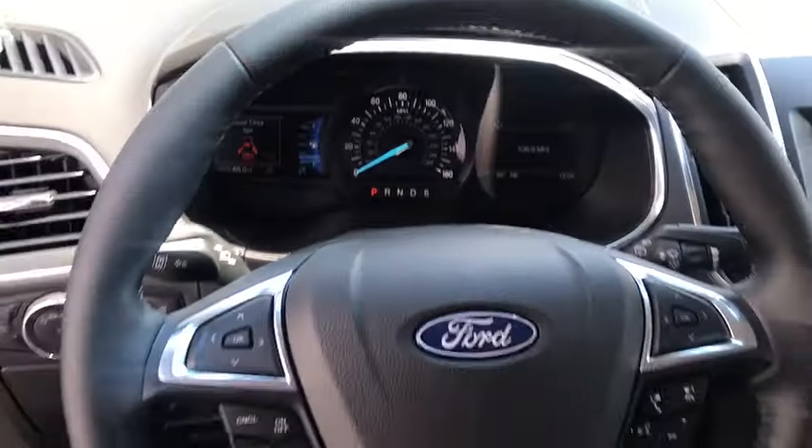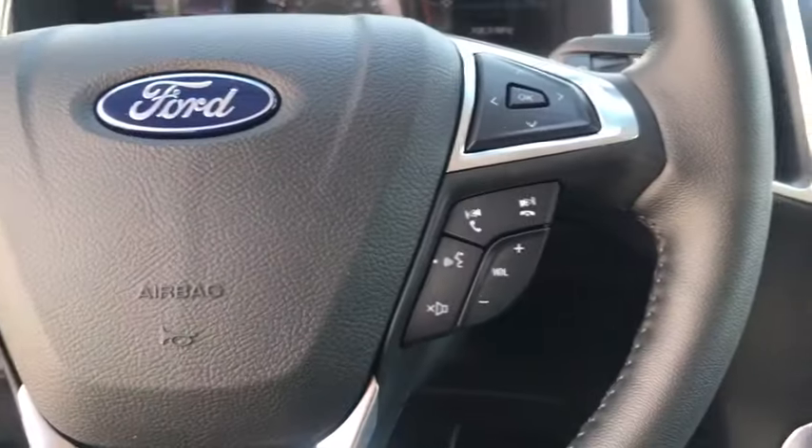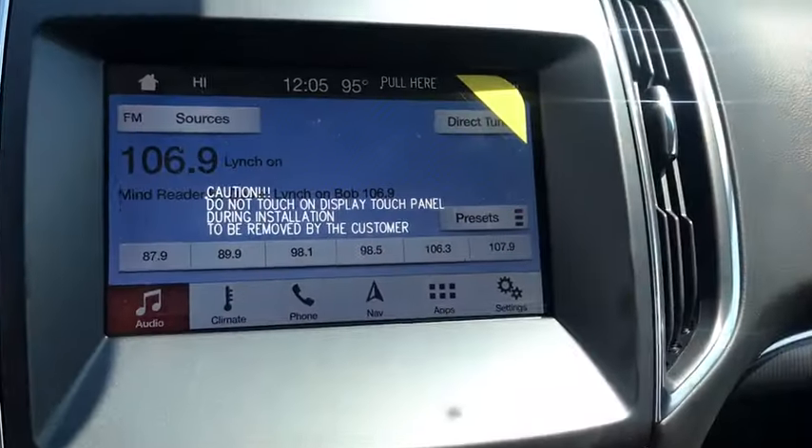Security system, CD player, compass, electronic stability control, fog lights, trip computer, heated front seats, tachometer, brake assist.